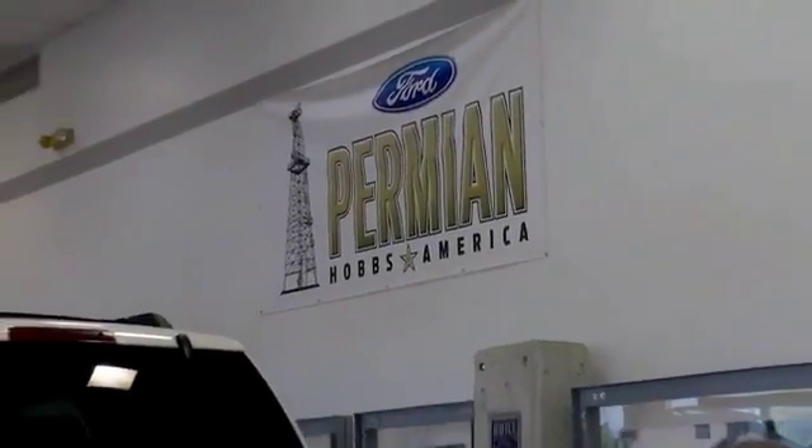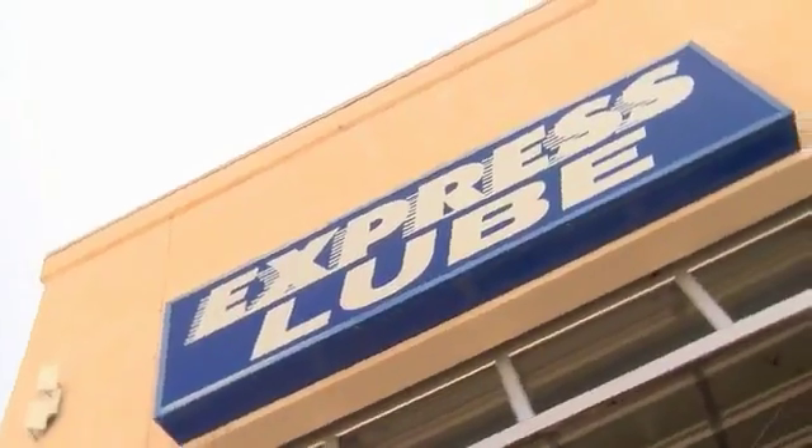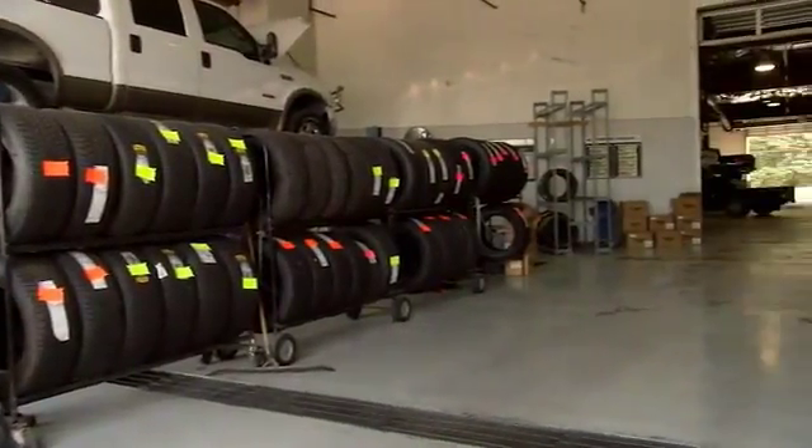Folks here at Permian Ford, we have a large selection of vehicles. We'd love for you to come out and see us. After your purchase, we give you the first free oil change. We also have tires for life, and we pride ourselves on customer service, so please come to see us.